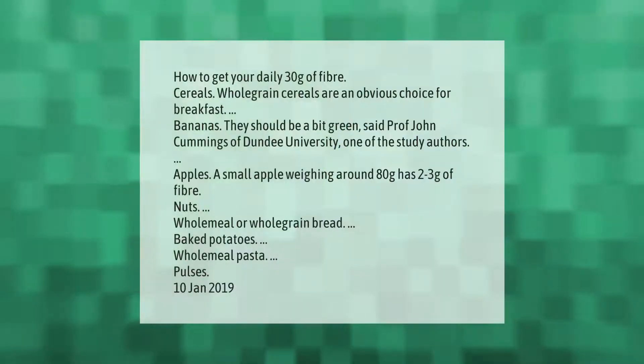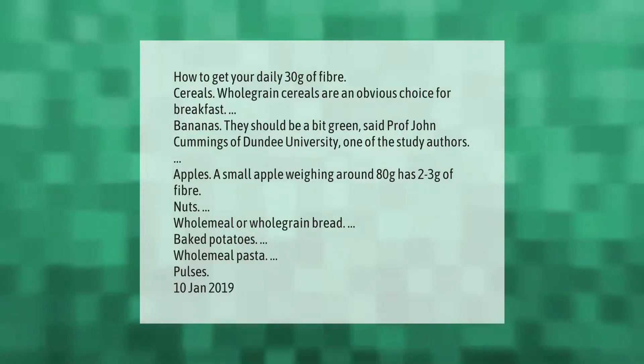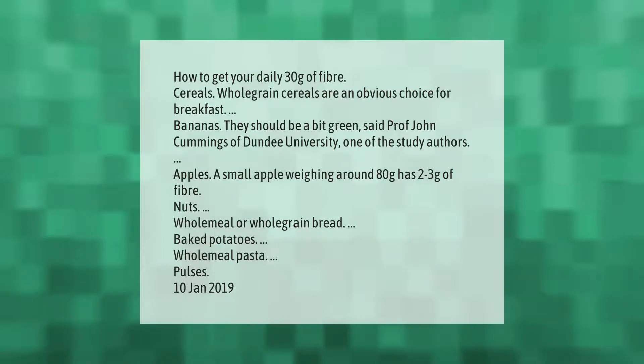How to get your daily 30 grams of fiber: cereals — whole grain cereals are an obvious choice for breakfast. Bananas — they should be a bit green, said Professor John Cummings of Dundee University, one of the study authors.